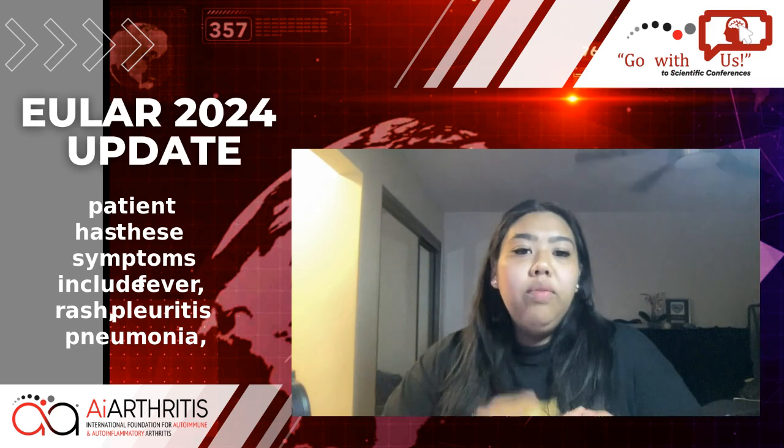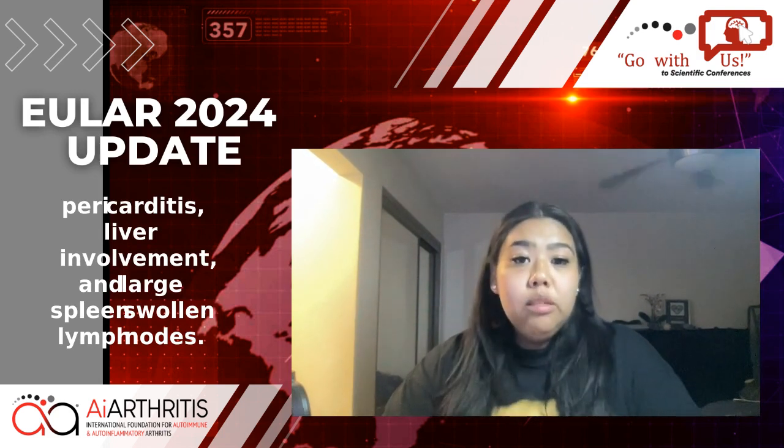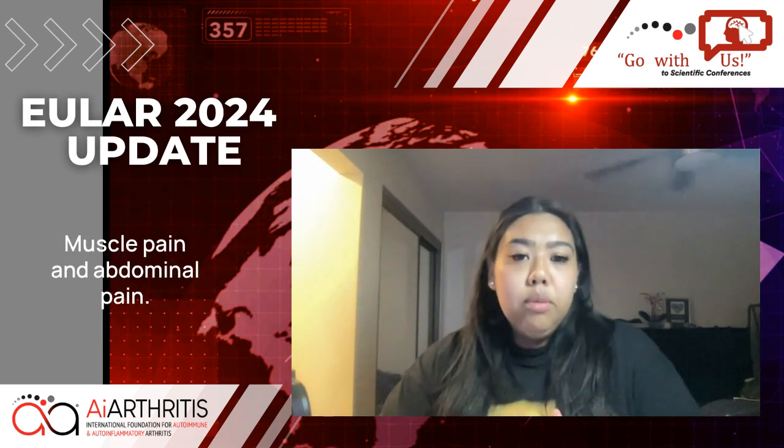These symptoms include fever, rash, pleuritis, pneumonia, pericarditis, liver involvement, enlarged spleen, swollen lymph nodes, high white blood cell count, sore throat, muscle pain, and abdominal pain.